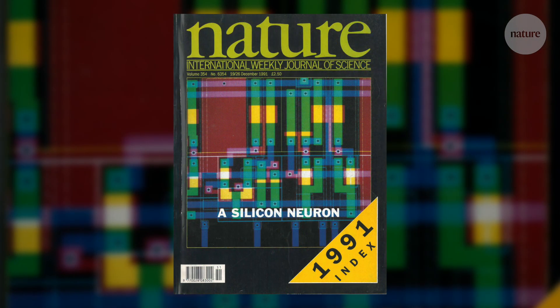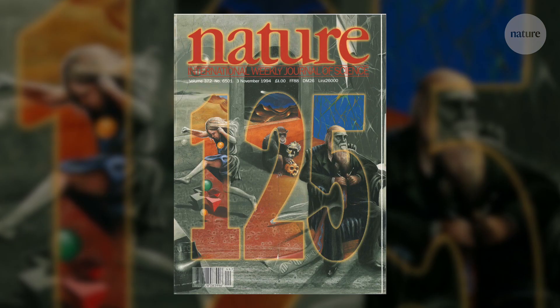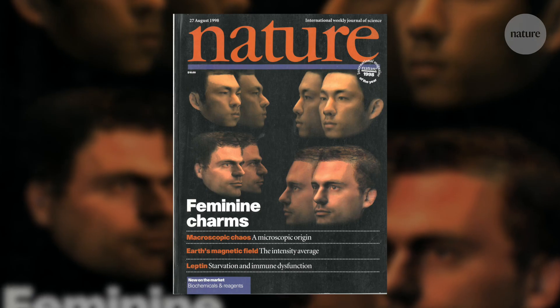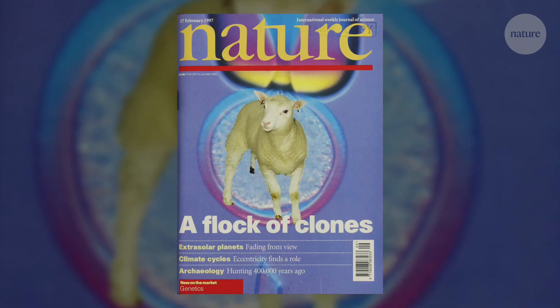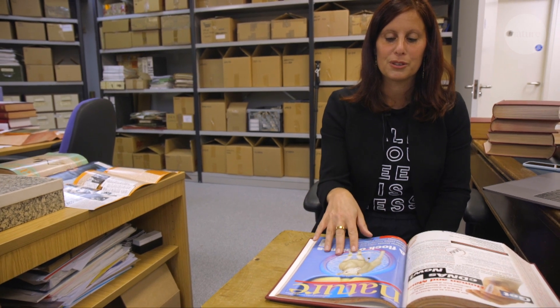By the 90s, Nature had embraced desktop publishing, doing most of the work on computers using software like Photoshop. There's a lot more stuff you can do with an image once it's digital, although some tweaks are a little more obvious in hindsight. This is a classic from the beginning of the desktop publishing era, and this one is one of my particular favorites because it shows a bit of Photoshop malfeasance.